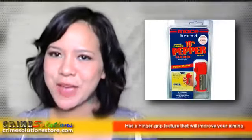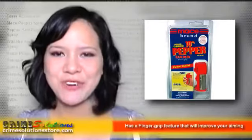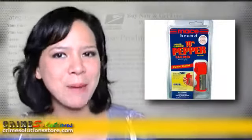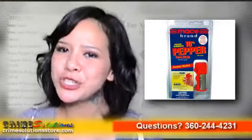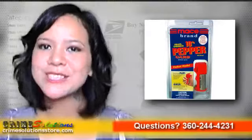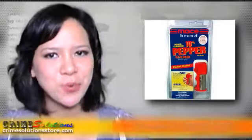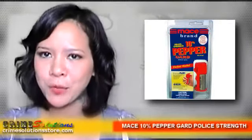If you want an inexpensive yet effective self-defense solution, then we have the thing just for you! This is the perfect time to get the Mace 10% Pepper Guard Police Strength. It is available in three sizes — just choose which one is suited for your needs. As the name implies, it has the same ingredients used by police officers, and is trusted by nearly every law enforcement agency because of its effectiveness.